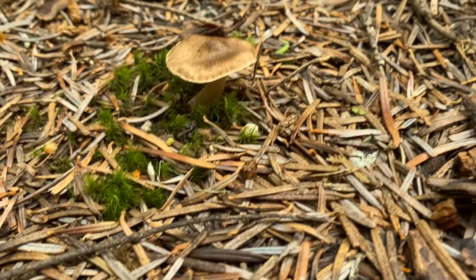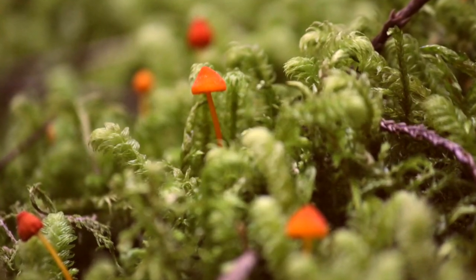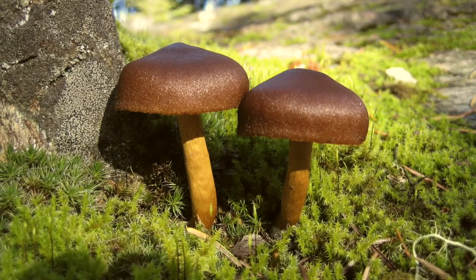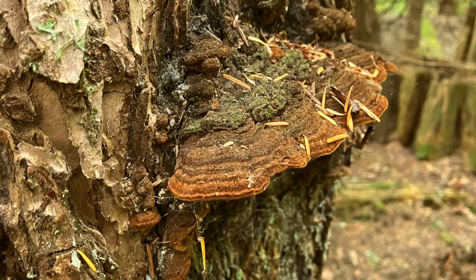Fungi are neither plant nor animal — they belong to a category of life that is all their own. You might be picturing a mushroom in your head right now, or you might be looking at one on the forest floor if the timing is right. But mushrooms are actually only the fruiting body of the fungi, just like an apple is the fruiting body of an apple tree.